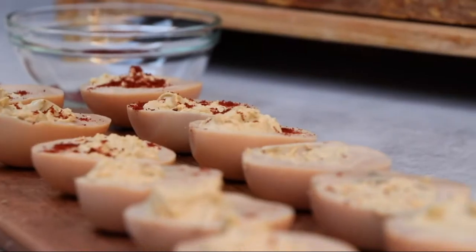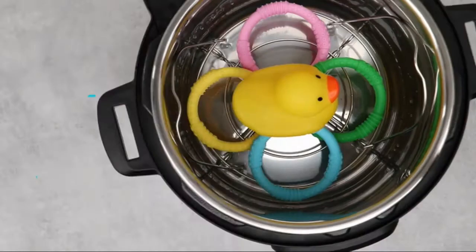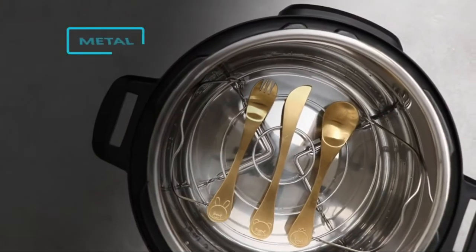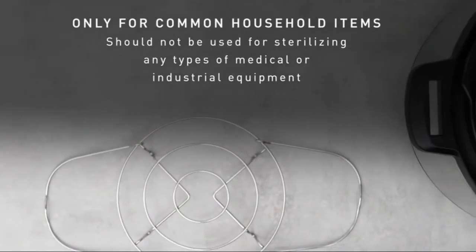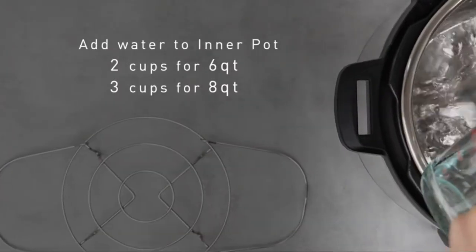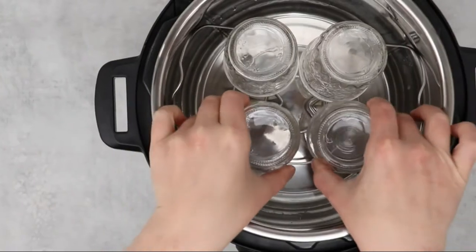Cook faster or cook slow — with pressure cooking up to 70% faster than traditional cooking methods, or slow cooking for traditional grandma-approved recipes. Quick and easy clean-up with fingerprint-resistant stainless steel sides and dishwasher-safe lid, inner pot, and accessories. 10-plus proven safety features including overheat protection and safe locking lid.